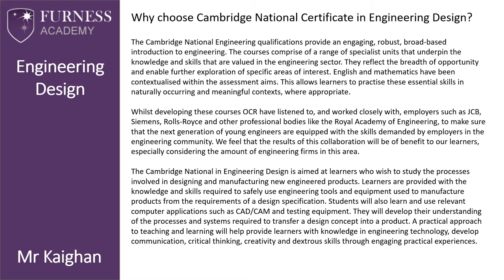Whilst developing these courses, the exam board OCR has listened to and worked closely with employers such as JCB, Siemens, Rolls-Royce, and other professional bodies like the Royal Academy of Engineering, to make sure that the next generation of young engineers are equipped with the skills demanded by employers. We feel that the results of this collaboration will benefit our learners, especially considering the number of engineering firms in this area.